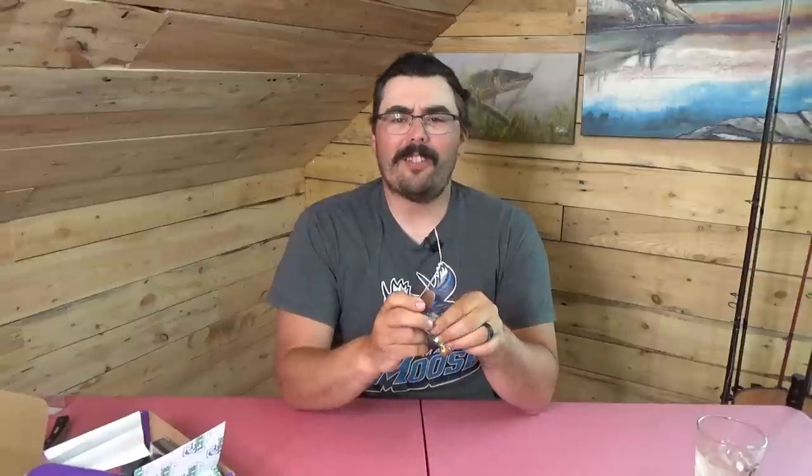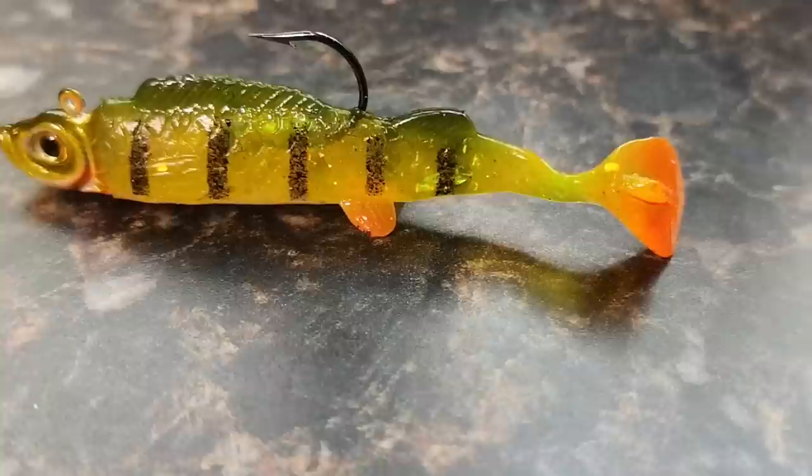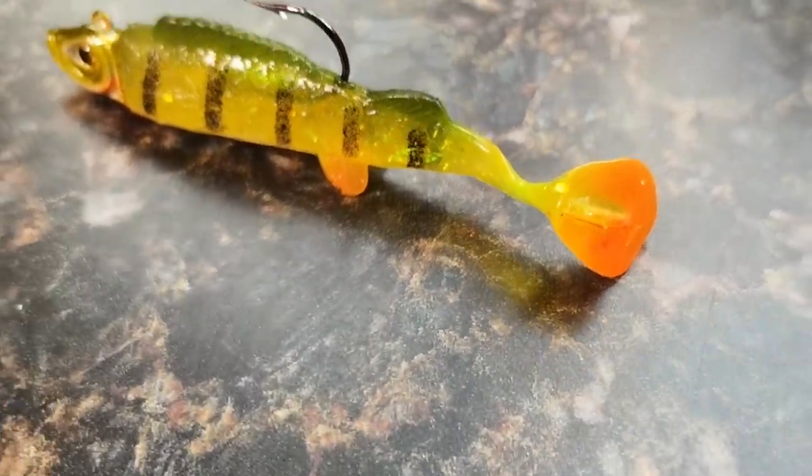Next up, we have the Mimic Minnow Bait Fish from Northland Fishing Tackle — a well-known, very popular walleye lure company. These are jigs with swim bait style plastics, sort of pre-rigged. It's a nice fish head jig head that comes pre-rigged on a plastic with a nice paddle tail. A jig and plastic is a go-to walleye lure around here. Northland Tackle makes really nice stuff. Nice color, two to the package, good weight for the jig head. Absolutely nothing wrong with that — appropriate walleye lure.